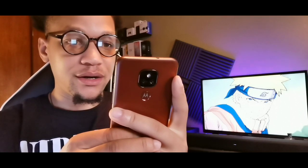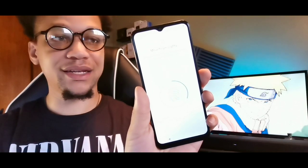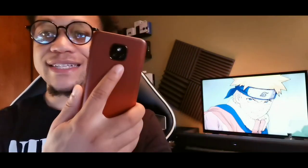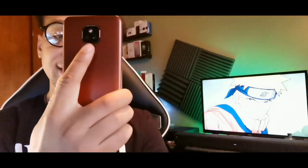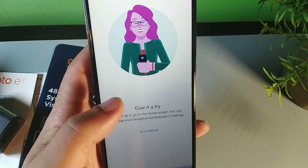Setting up the fingerprint — that was a really quick setup. The form factor feels perfect in hand. The back of this phone has a satin finish, which means no fingerprints are attracted to it. Satin finish is one of my favorite materials on a phone back, second only to leather.